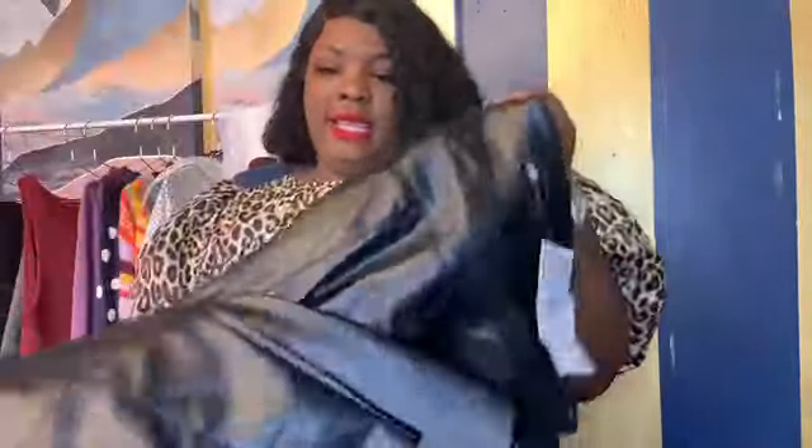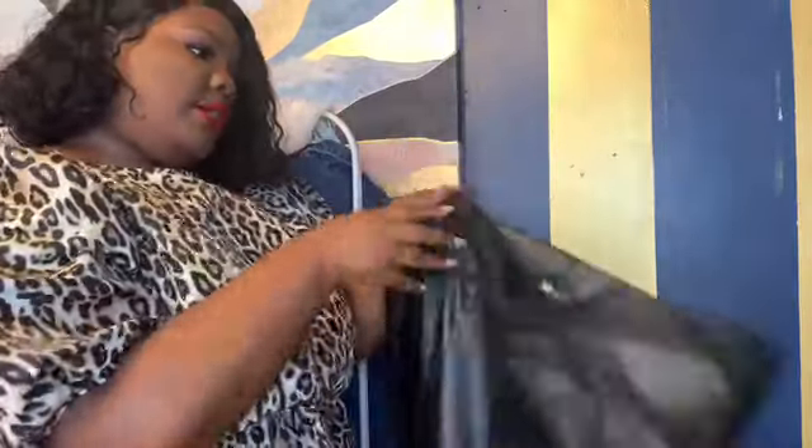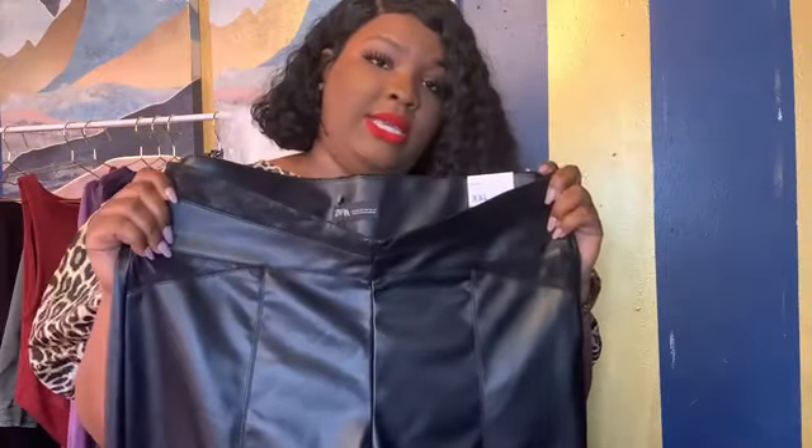This next item I'm disappointed I couldn't fit, but I already have some from a different store so it doesn't bother me too much. These are just some black leather-look leggings with piping down the side and a detail here. They have a zipper on the side, which is probably why I couldn't fit them. There's no stretch at all.